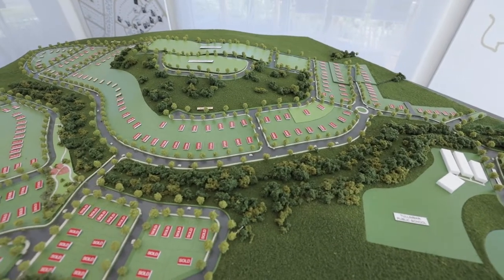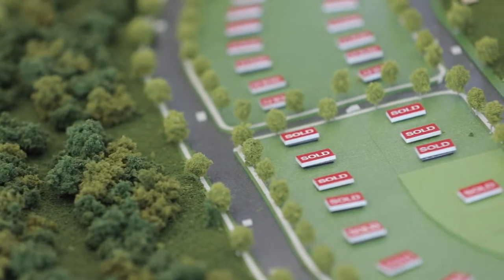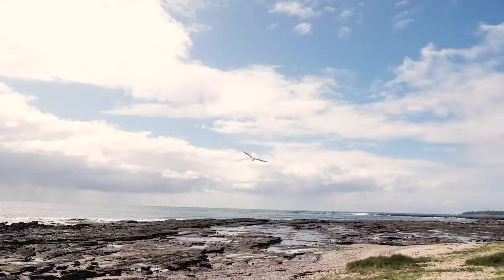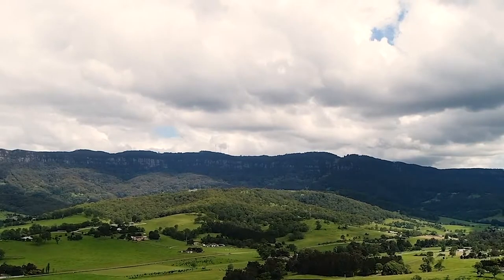When completed, 1881 Tullumbar will have over 500 home sites taking advantage of the unique coastal lifestyle. The premium estate offers the advantage of tranquil suburban living with close proximity to public transport such as the Albion Park Rail train station and easy access to the M1 motorway.